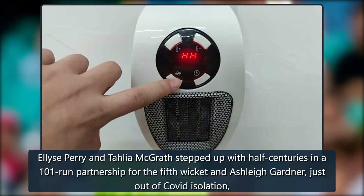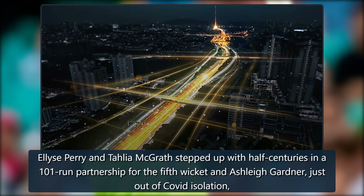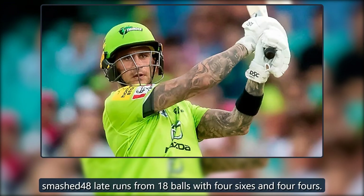Elise Perry and Talia McGrath stepped up with half centuries in a 101-run partnership for the 5th wicket, and Ashley Gardner, just out of COVID isolation, smashed 48 runs from 18 balls with 4 sixes and 4 fours.